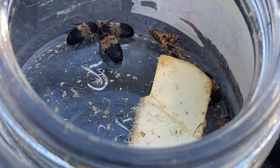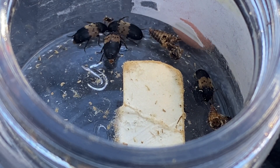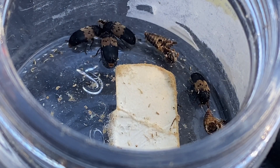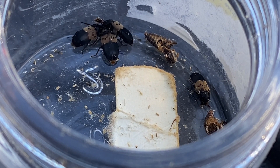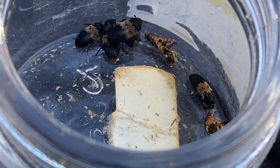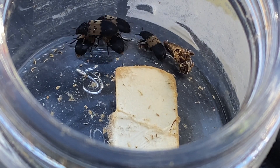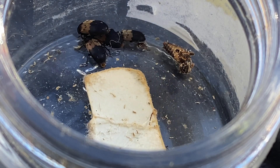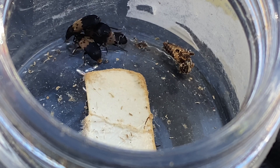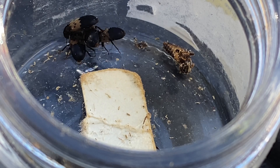You can see in the corner where my finger is — that is what the larder beetle looks like at its larval stage, and down there too. The larvae look like small, hairy, spiny caterpillars, usually red, brown, or black. The little hairs on them are called setae — S-E-T-A-E — for those of you wanting to know proper entomological terms.